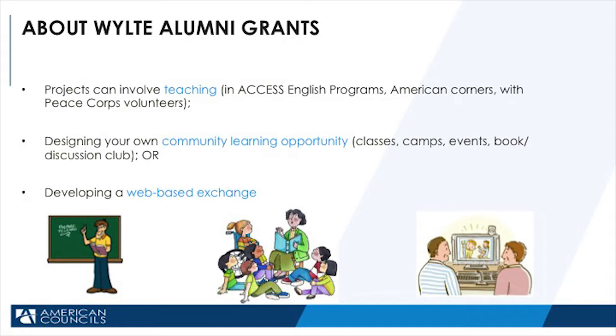Or you could do a web-based exchange, maybe with an American high school friend or a WILTI alum. Don't limit yourself — you can think outside the box. Be creative. You can network. Find existing clubs in your school, teachers at your school, family friends, friends of friends, even contacts on Facebook.